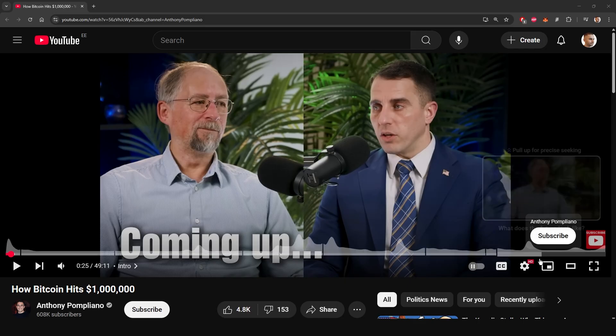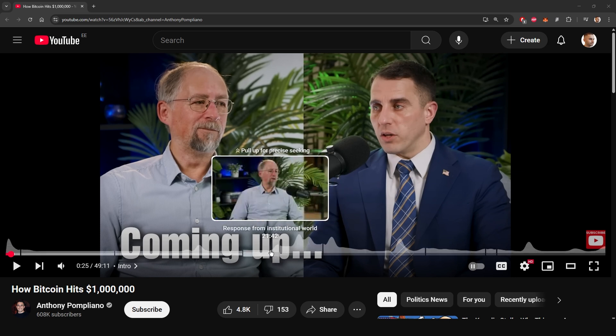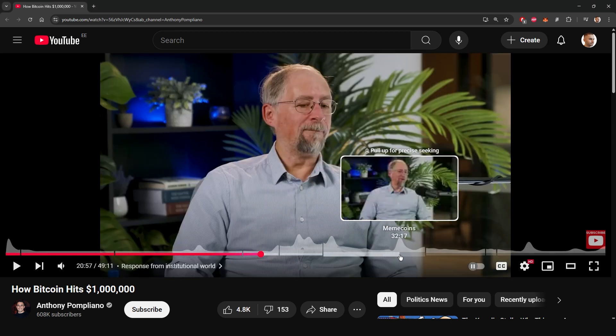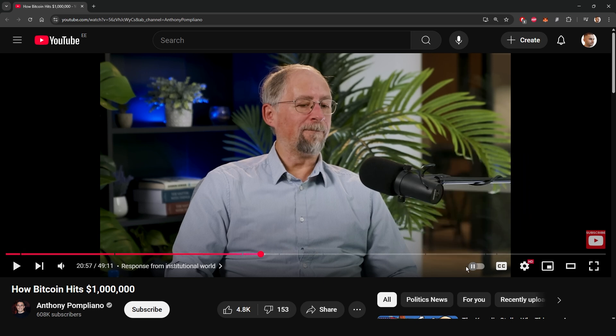Now before continuing with my thoughts on the price action, let's look at some news. We have quite a few things to cover today. Let's start with Adam Back. He recently had an interview with Anthony Pompliano and claimed that we will break both the power law and the stock-to-flow model in this market cycle. The stock-to-flow model has already been broken, but in the opposite direction. I have great respect for Adam Back, but he didn't really bring any evidence to the table. It seemed like it was just a hunch, like usual, in the case of super bullish price targets.